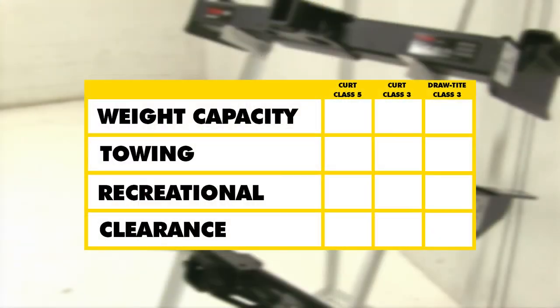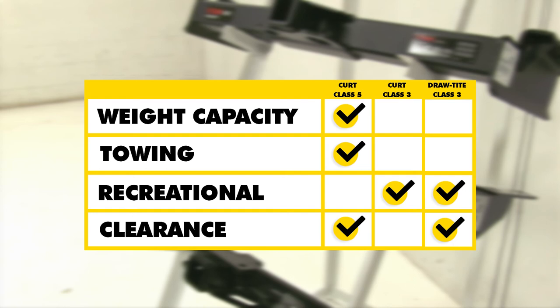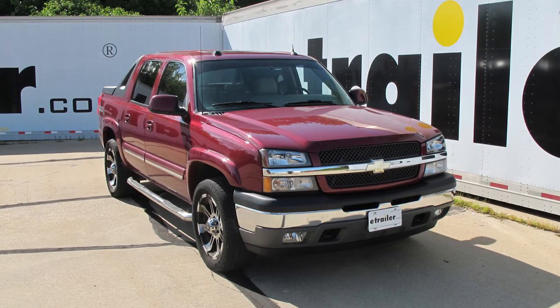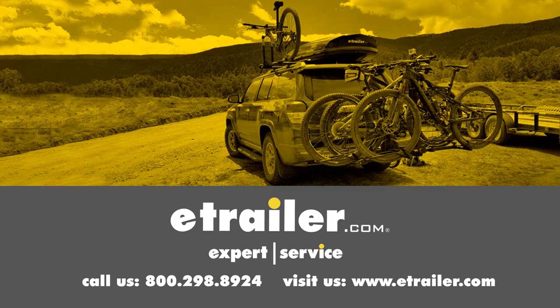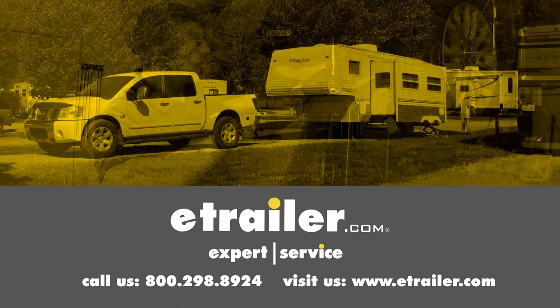In conclusion, as far as towing and weight capacity are concerned, our top Class V is going to take that, simply because it's designed more for heavy-duty towing. However, for recreational use, our two Class III's have the advantage there because they're mainly designed for bike racks, cargo carriers, and other trailers. As far as clearance is concerned, both the Draw-Tite and the Curt Class V sit a little bit further back behind the bumper, so you're not going to have as many clearance issues. We hope this makes your buying decision easier for your Chevrolet Avalanche. Click the link below to shop, learn more, or visit us at eTrailer.com.